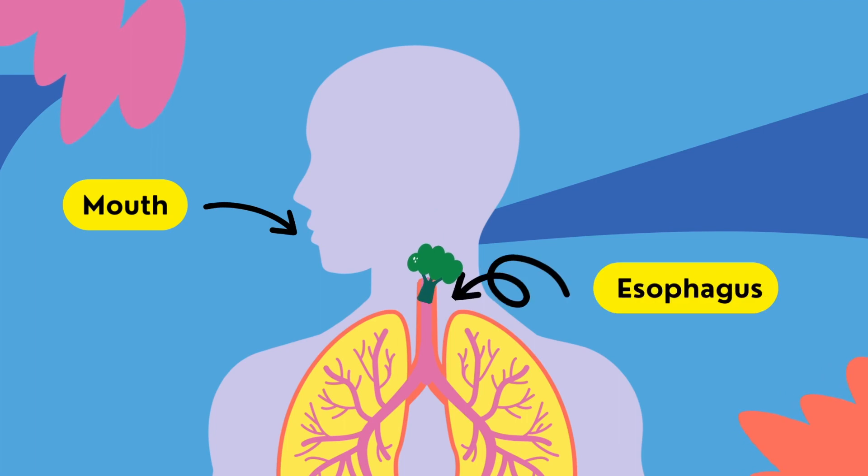The bolus travels down the esophagus, a muscular tube connecting the mouth to the stomach, via a series of coordinated muscular contractions known as peristalsis.